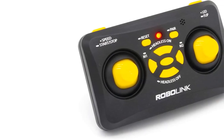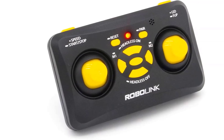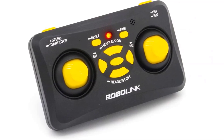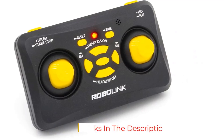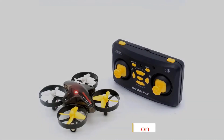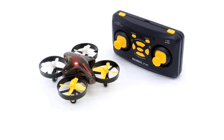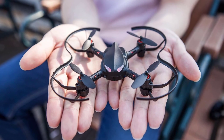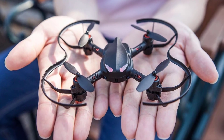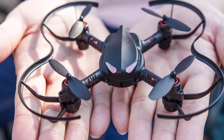This drone kit includes essential components such as a battery, battery charger, an extra set of propellers, a propeller tool, a micro USB cable, a Bluetooth BLE module, and a quick start guide, making it user-friendly for beginners. Aimed at younger audiences, the CoDrone Light facilitates learning foundational programming concepts through customizable flight patterns and obstacle navigation, offering a playful yet educational experience suitable for all skill levels.